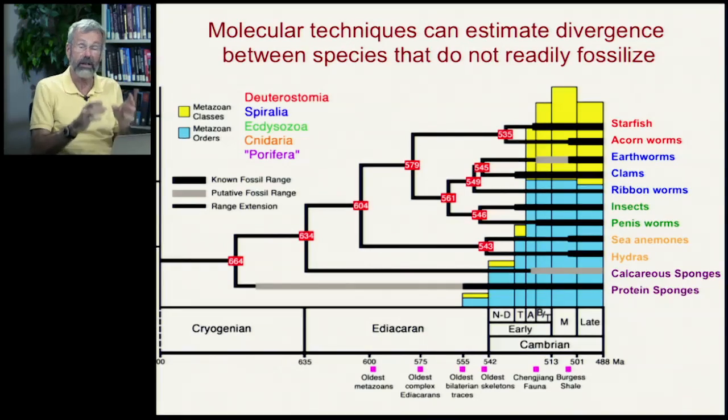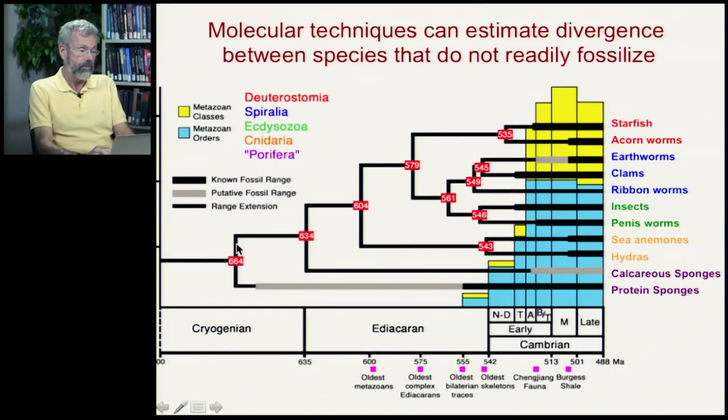Now we have an absolute timescale, and the absolute timescale actually makes sense from what we know about the geology. And other periods of time when the fossil record was much better — back about 650 million years ago — as opposed to regions where there's not much fossil record at all.